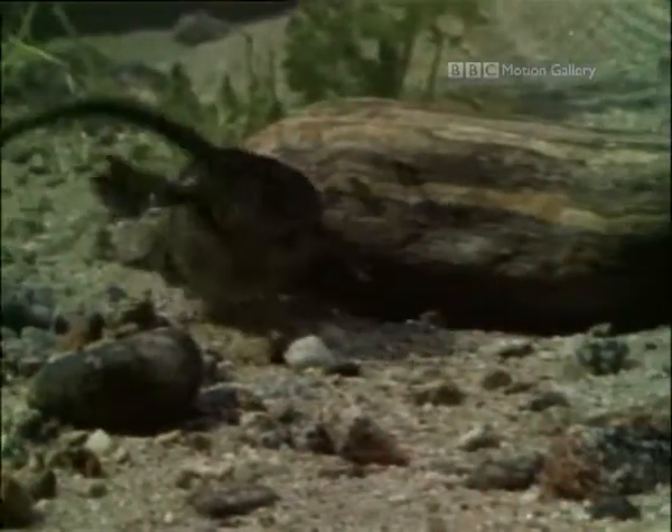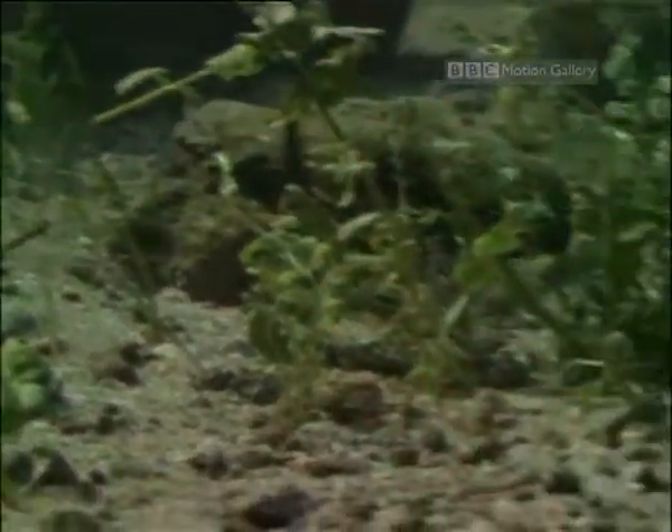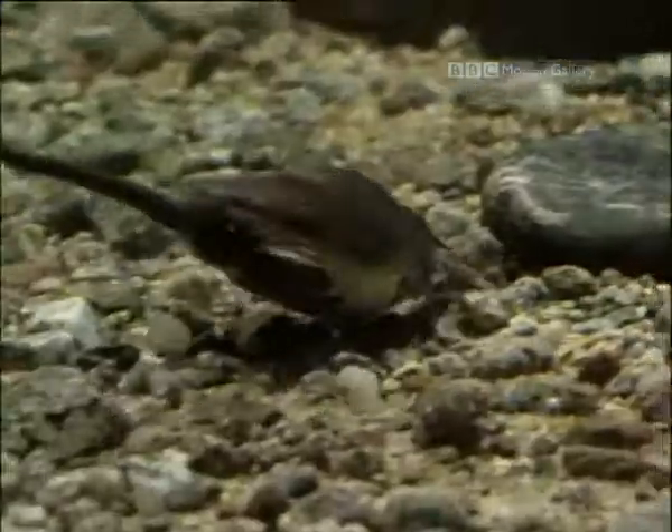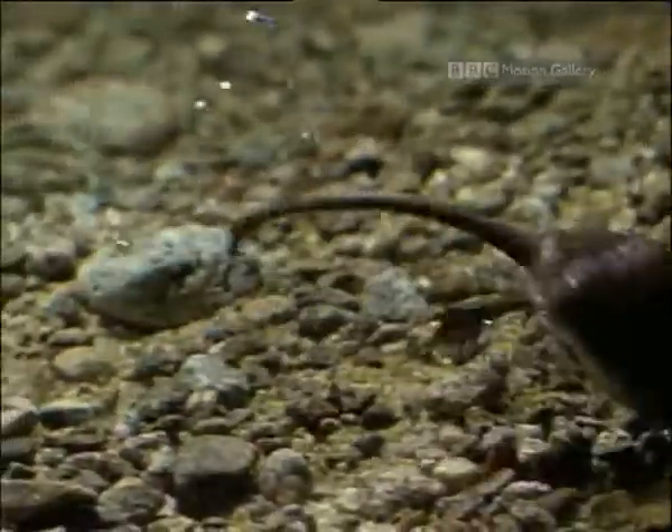Even further downstream is the Pyrenees' most bizarre animal. With webbed feet and a long snout, the Pyrenean desman is in a group all of its own, though it's distantly related to the mole you find in your garden. Here, it's searching for crustaceans and dead fish on the riverbed.